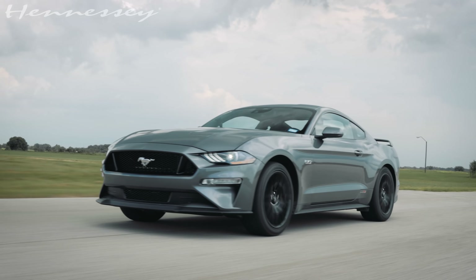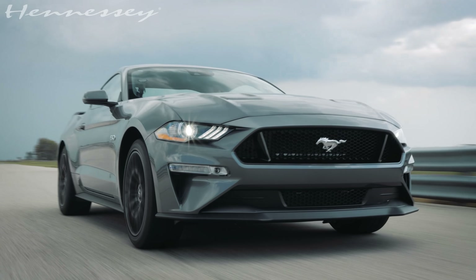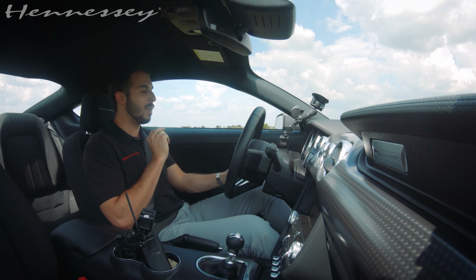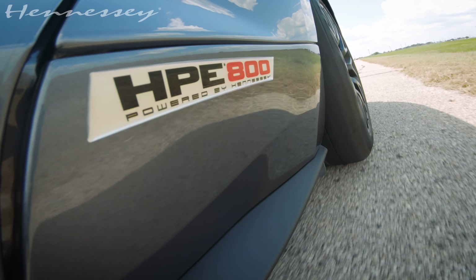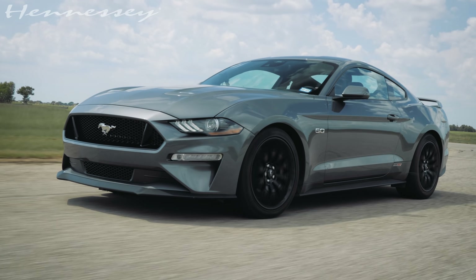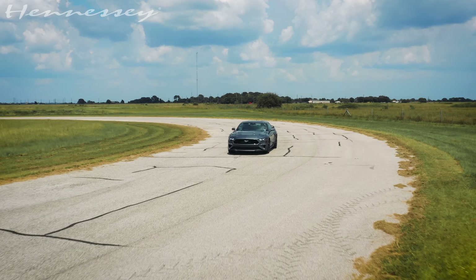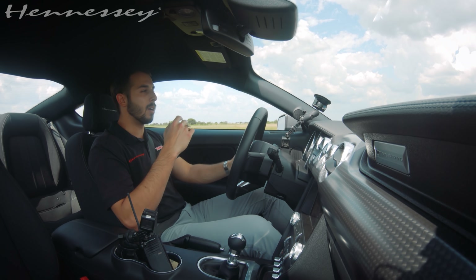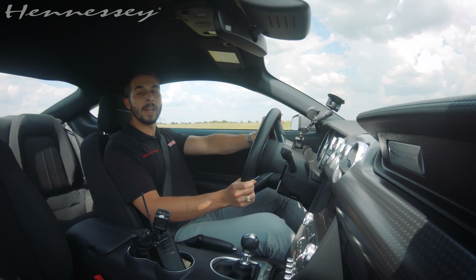Wow. This thing is absolutely phenomenal. It's an absolute 180 from the stock vehicle. It's way more power, way more fun, all the same factory reliability and drivability that you would love to expect. Being equipped with the six-speed manual, it's especially close to my heart — long live the manual, baby.